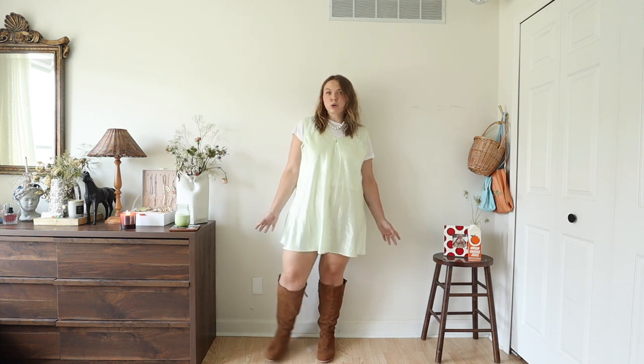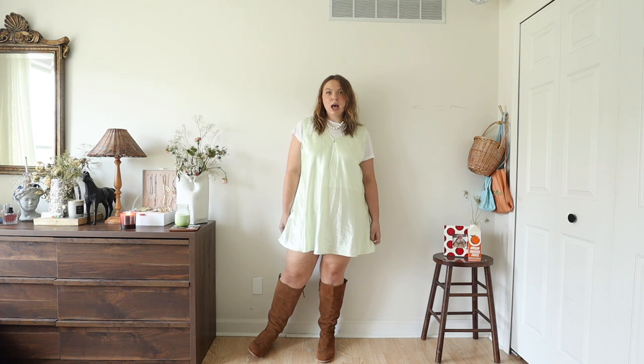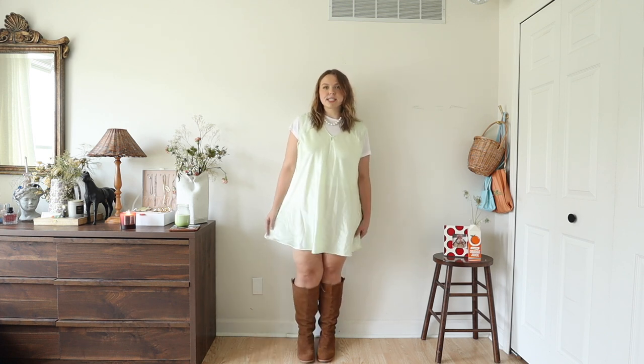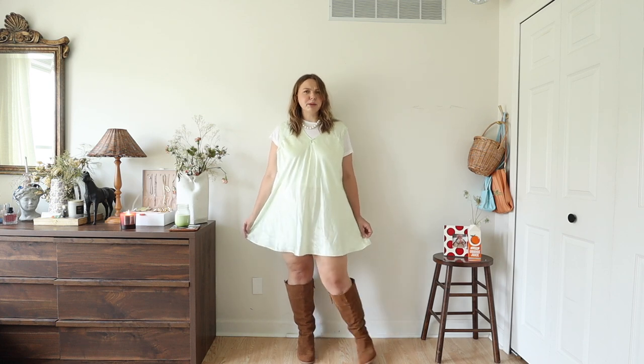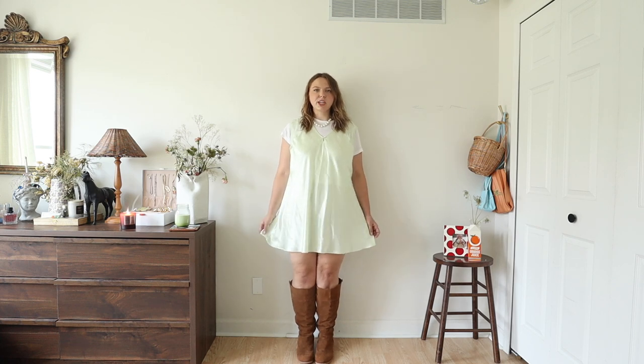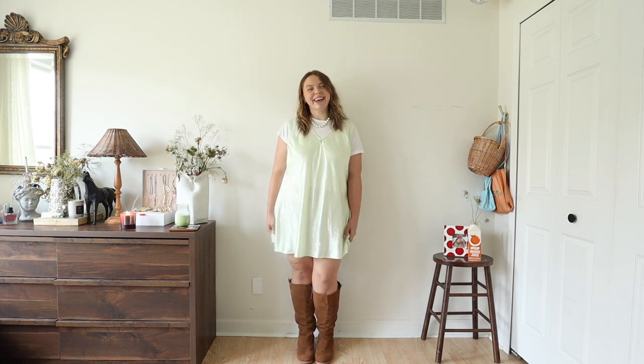I wear this to the farmer's market, I would wear this on a date, I would wear this to a little party, out to drinks, dinner, whatever. It makes me want more slip dresses in different colors — even though this color is pretty easy to style, I am looking for a black one now. Although you can see through it, I'm pretty sure I need like a slip dress for my slip dress.